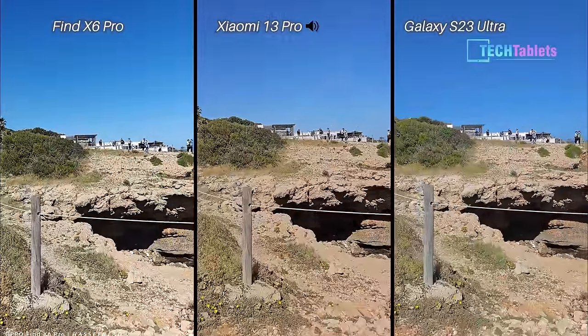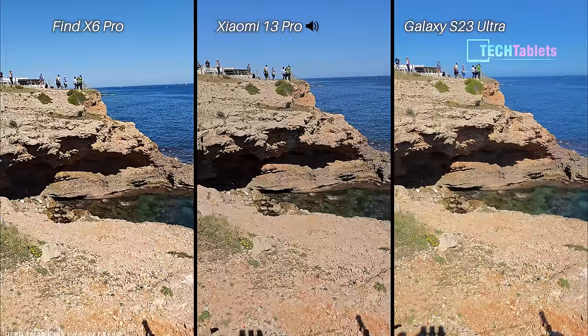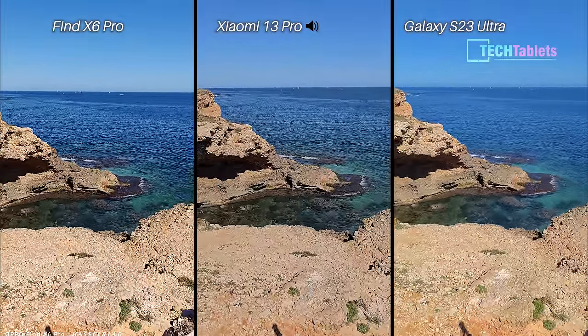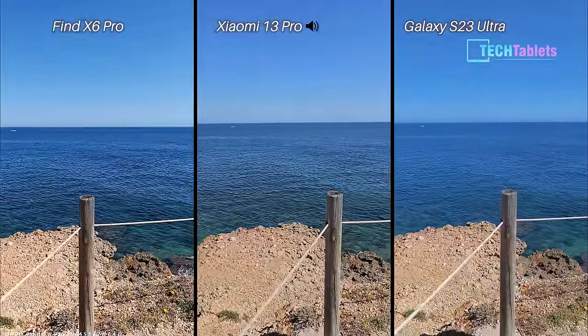A quick little jog across — testing all three with electronic and optical stabilization, panning around, hopefully with no annoying judder coming through.